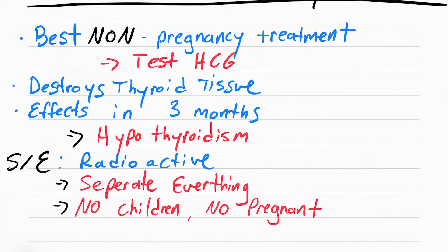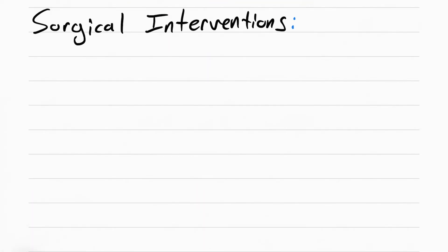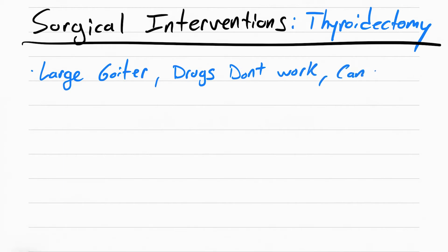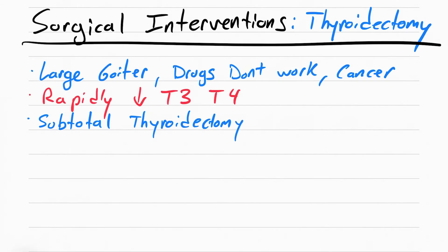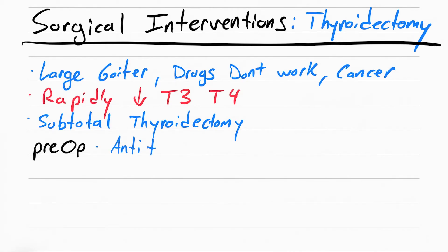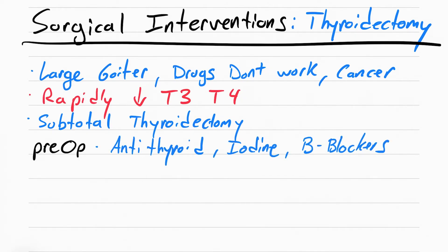The patient must separate everything — separate bathrooms, separate utensils — because they're radioactive and can't share anything with anyone. A surgical option is a thyroidectomy, where the thyroid is surgically removed. This is done if the goiter is too large, drugs aren't working, or if the patient has thyroid cancer. Most commonly, a subtotal thyroidectomy is performed — removing 90% of the thyroid and leaving 10% so some T3 and T4 remain active. Before surgery, give antithyroid drugs, iodine, and beta blockers to prevent a thyroid storm, which even the surgery itself can trigger.